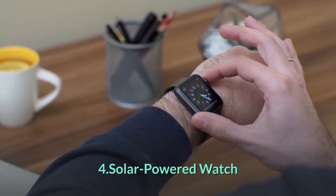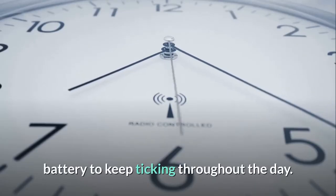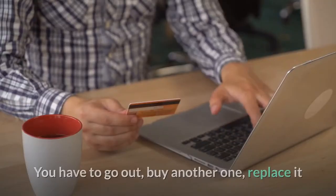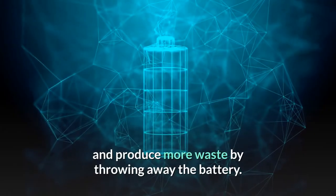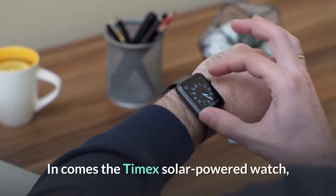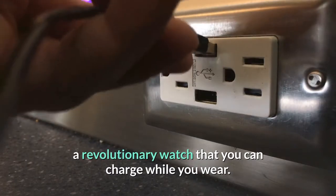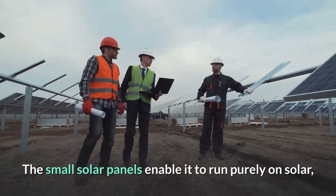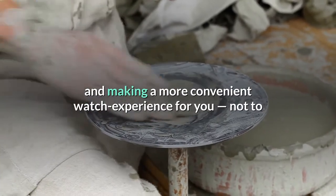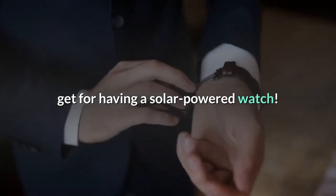Solar Powered Watch. Your favorite watch probably uses a small battery to keep ticking throughout the day. But what happens when that battery dies? You have to go out, buy another one, replace it, and produce more waste by throwing away the battery. In comes the Timex Solar Powered Watch, a revolutionary watch that you can charge while you wear. The small solar panels enable it to run purely on solar, thus reducing battery waste and making a more convenient watch experience for you, not to mention the bragging rights you would get for having a solar-powered watch.